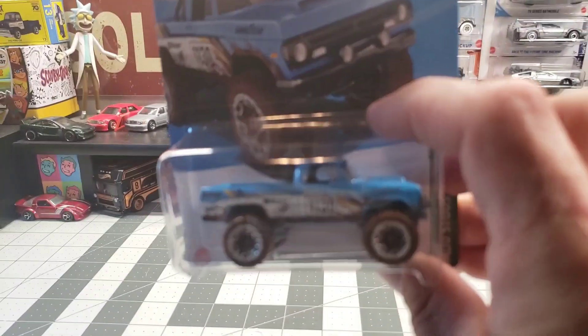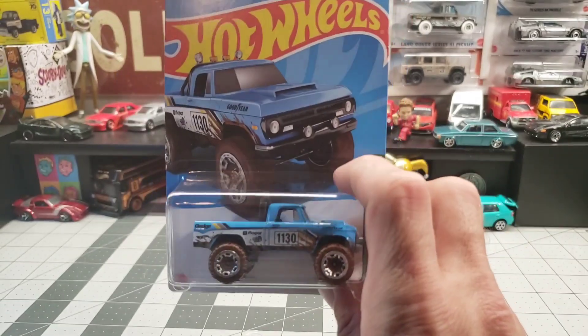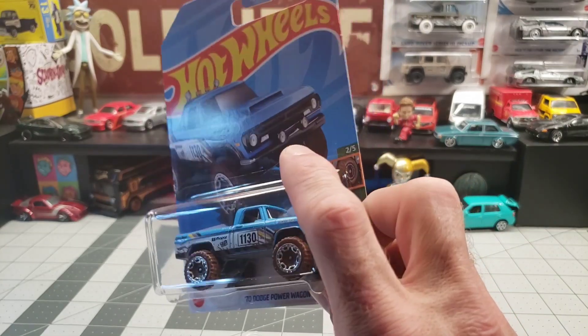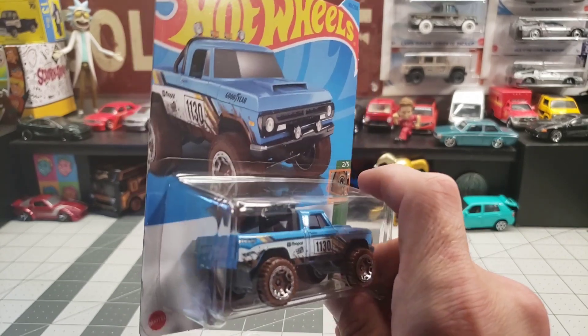The 70 Dodge Power Wagon — again, this is the second one of these I got, so one of them will become a custom. That'll be fun.